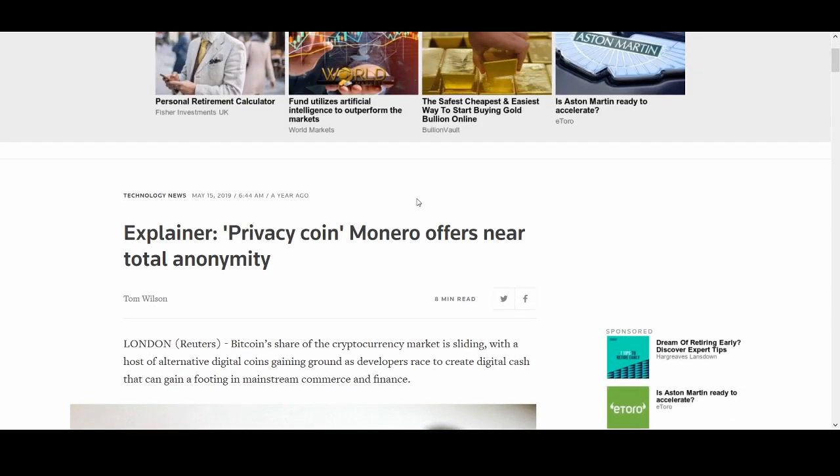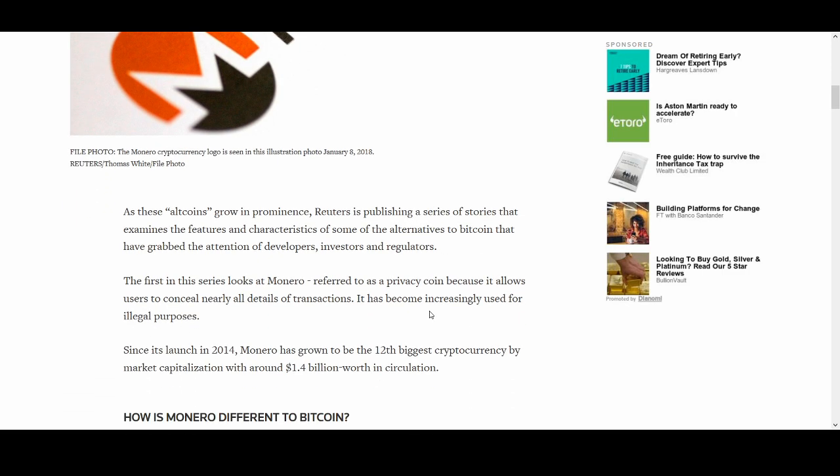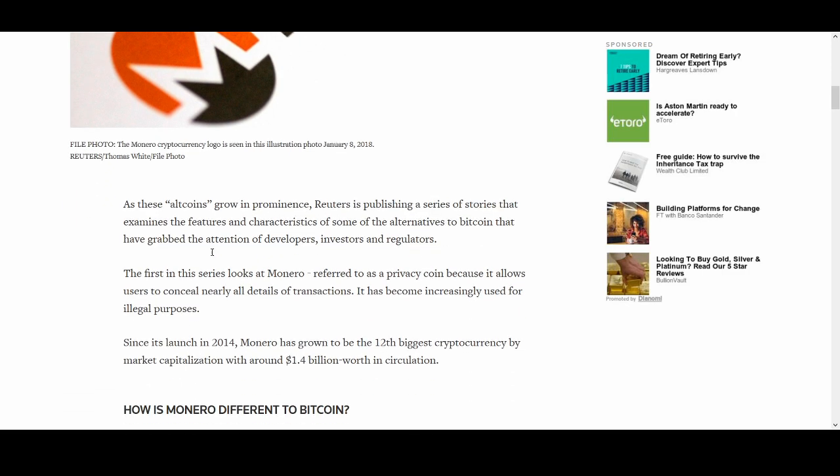My favorite privacy coin is Monero. I do own some. I'll do technical analysis and a trading strategy for getting in if you're interested, but I do genuinely like Monero.